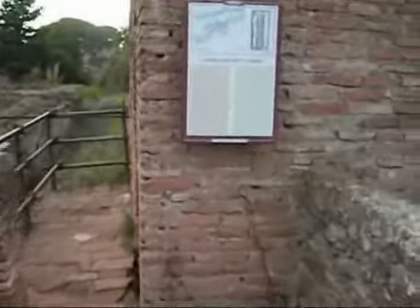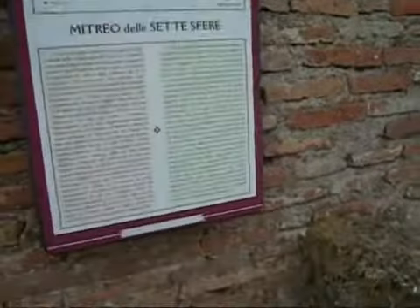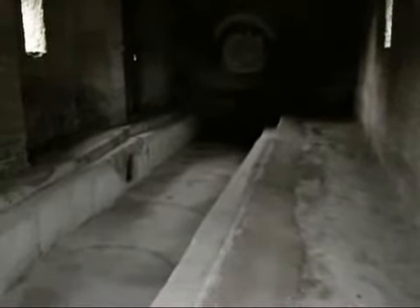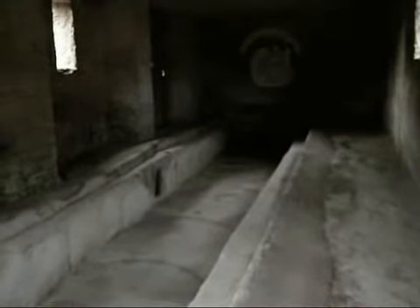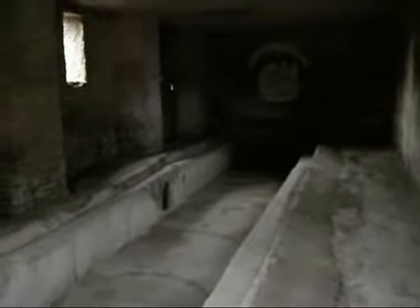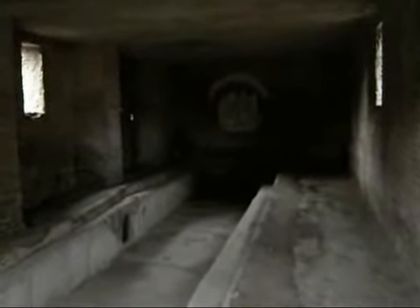And next door is a Mithraeum. Here is the Mithraeum right next door to the House of Apuleius. You can see the nave down the middle, and in the aisles are the beds or couches on which adherents of Mithras would lie or kneel during the service. At the end is the statue of Mithras slaying the sacred bull.